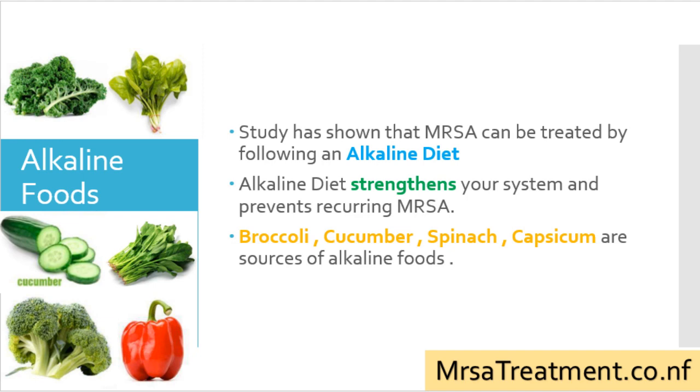Alkaline foods: studies have shown that MRSA can be treated by following an alkaline diet. An alkaline diet strengthens your system and prevents recurring MRSA. Broccoli, cucumbers, spinach, and capsicum are sources of alkaline foods.